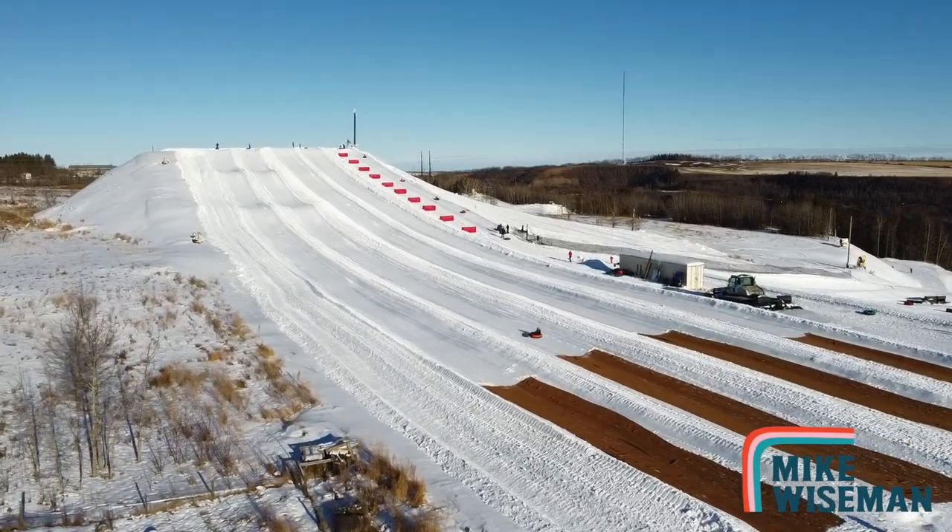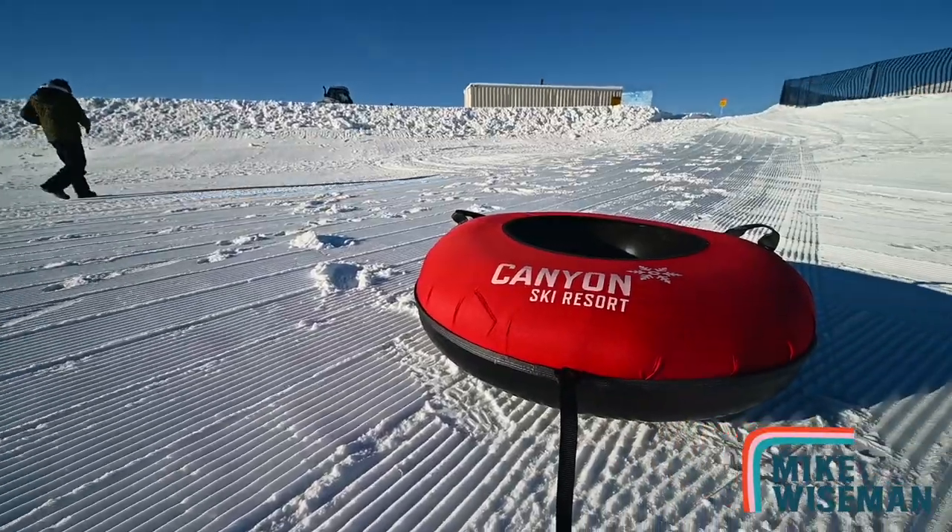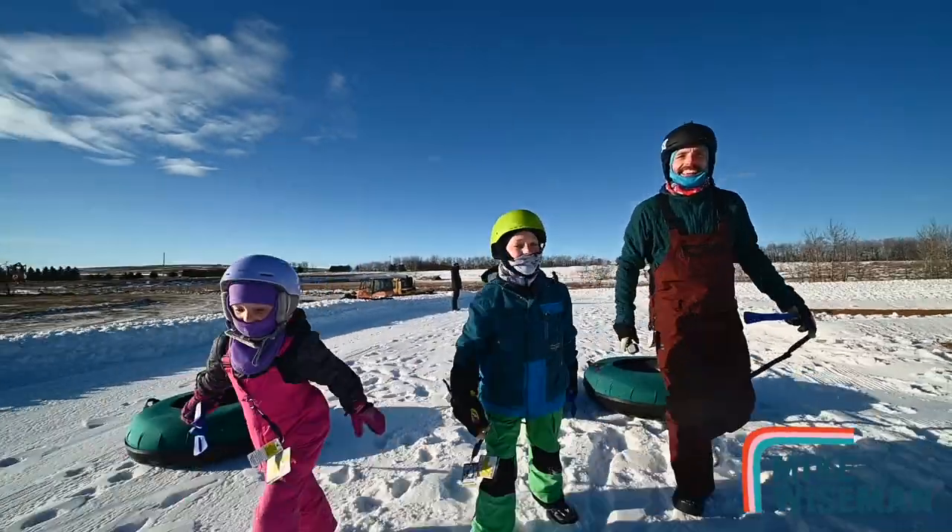Don't forget the upgraded tube park, now located at the upper parking lot. Plenty of fun for the whole family.